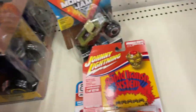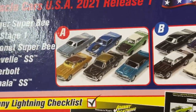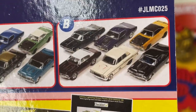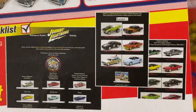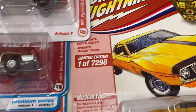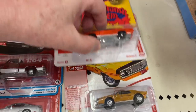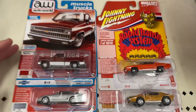These are the other ones in the sets. These are looking really awesome — these two are Johnny Lightning. These over here are Auto Worlds.